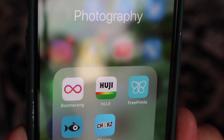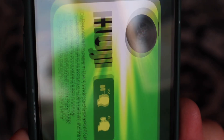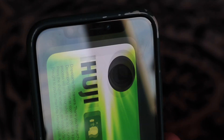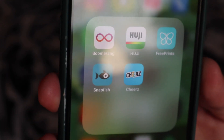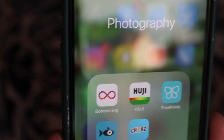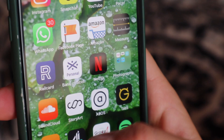There's a little folder for photography stuff. I've got Boomerang, and this Fuji app which my friend showed me — it's really cool. Then I've got Free Prints, Snap Fits, and Cheerz, which are all really cool apps for printing photos. I love photos — I love printing stuff out and you can do it in all different formats.